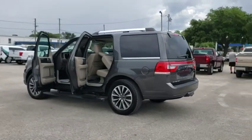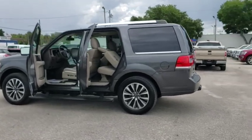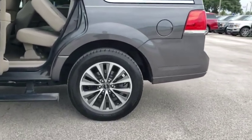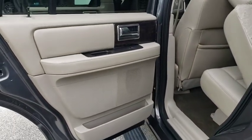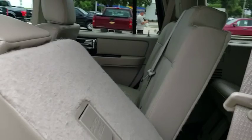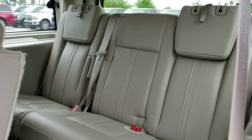Four-wheel disc brakes, universal garage door opener, trip computer, rear window defroster, CD player, security system, power windows, compass, heated front seats, electronic stability control, panic alarm, power moonroof.